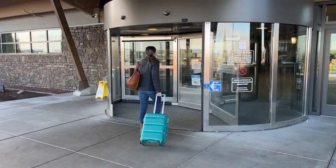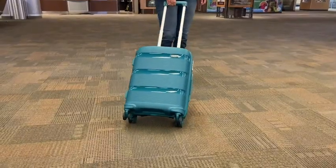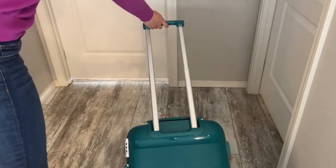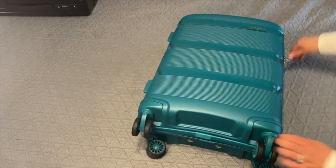I personally always appreciate having a suitcase that is really durable, but also functional. And I've noticed that this suitcase has a really sturdy hard shell. The zippers move nicely and they don't get stuck. Major points there.